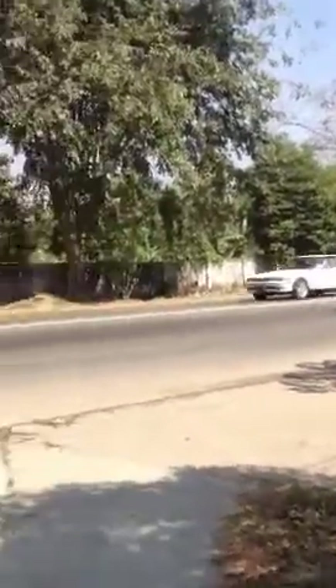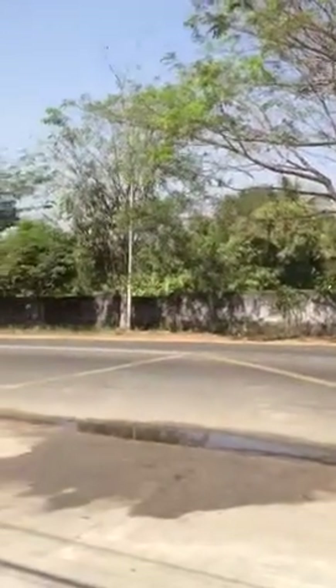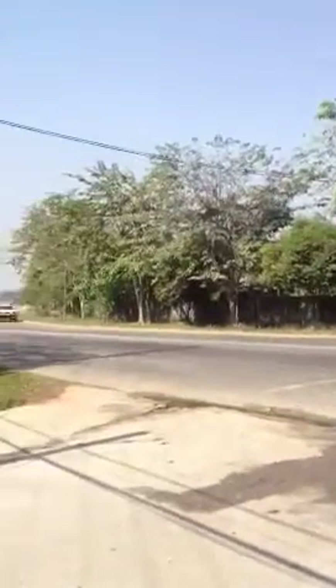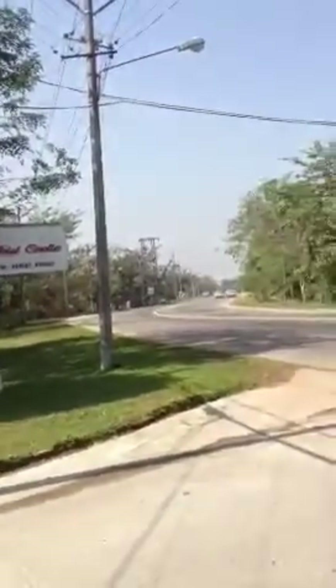This is the street where the hotel is on. It's one of the main roads here in Rangoon. You see down toward the end of the street there's a church sign. We pull off the road. Here's what the hotel looks like from the outside.